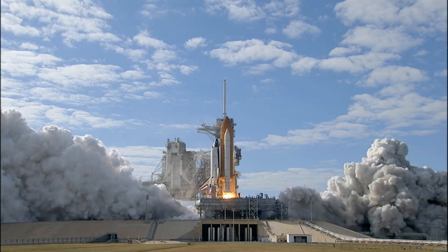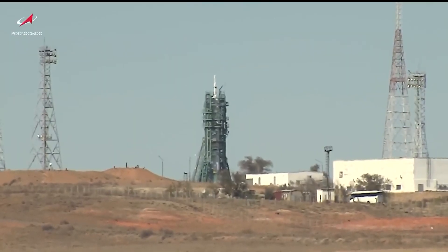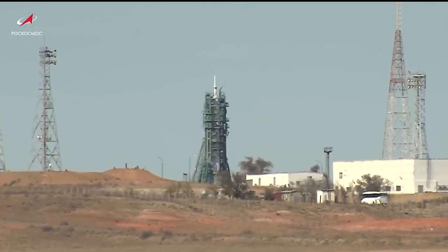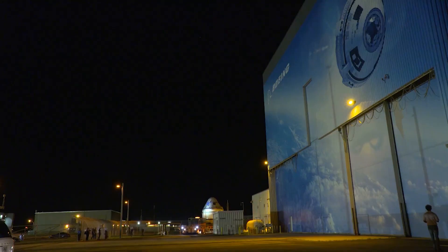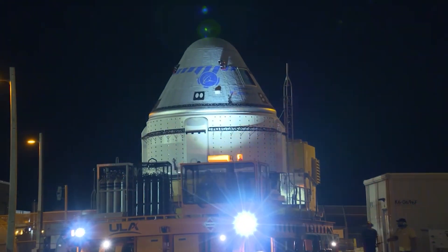When the shuttle program ended, NASA had no immediate replacement vehicle. This left the space agency reliant on Russia to fly American astronauts to the ISS. In the meantime, however, SpaceX and Boeing worked on developing vehicles to take over that job.